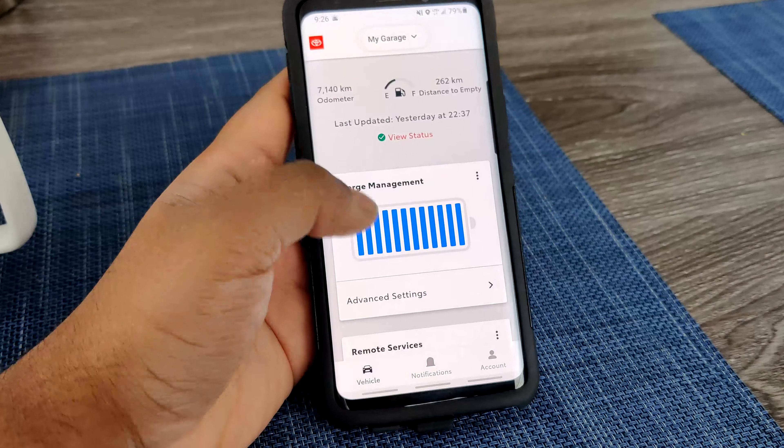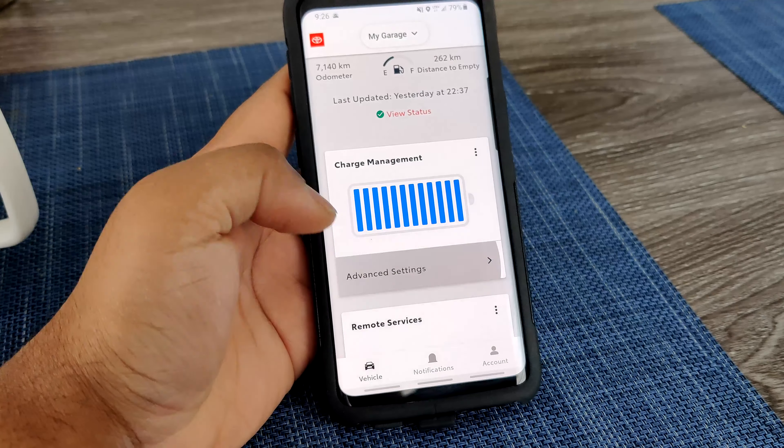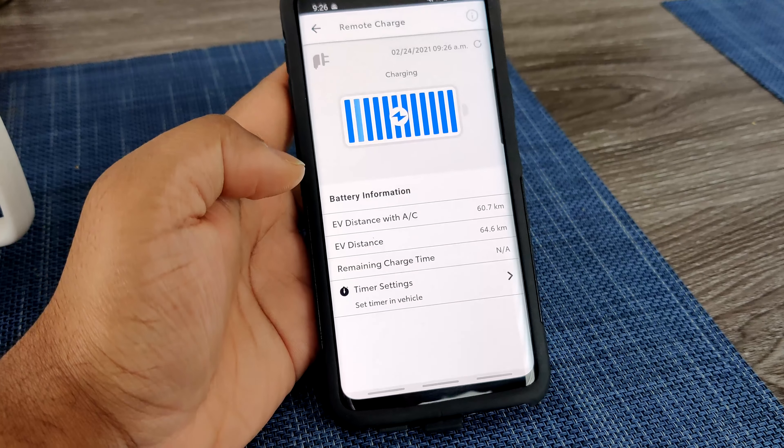It really depends on how you drive — it's pretty much the same as a gas car. No matter how much fuel you put in, you get an estimated range that changes based on whether you're using heating, accelerating hard, or braking. The same applies to the EV: according to your battery level, outside temperature, and battery temperature, the car gives you an approximate range.